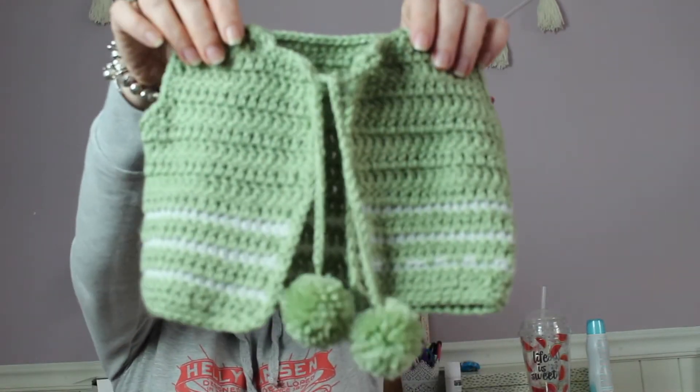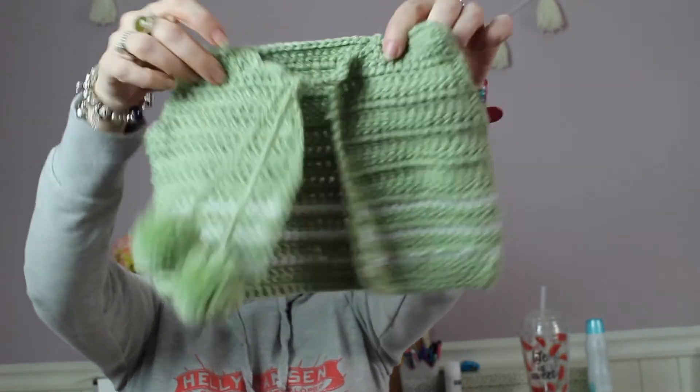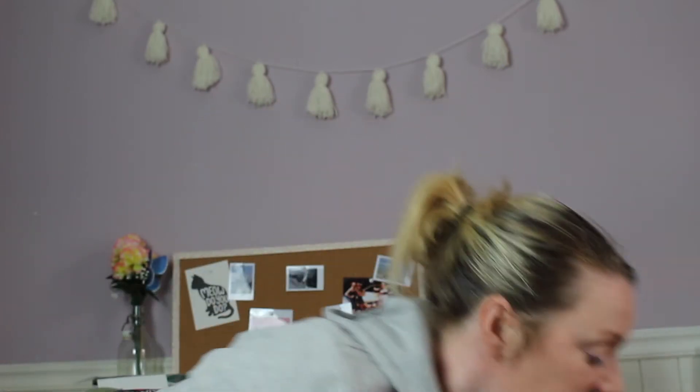So what have I been doing? I have made a really cute little baby waistcoat with pom-poms — it's a Krabi pattern, I'll put the link in the description bar. I used Red Heart Super Saver which I bought on my holidays in Florida.